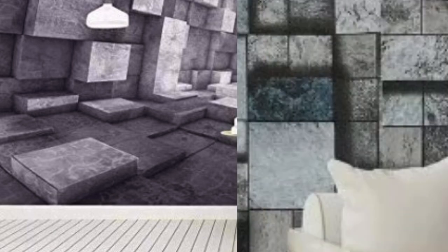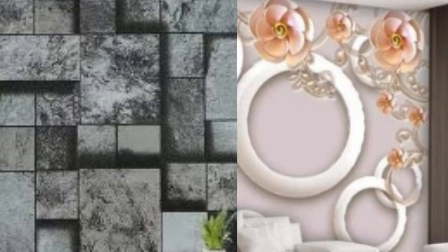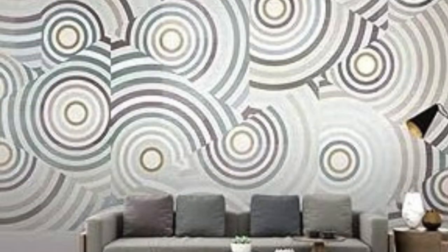The choice of material can influence the overall aesthetic and tactile experience. Some 3D wallpapers even incorporate innovative features, such as glow-in-the-dark elements or metallic accents, further enhancing their visual appeal.